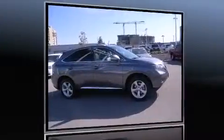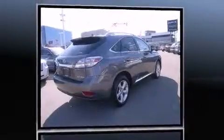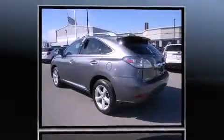Come test drive this 2012 Lexus RX 350 with less than 40,000 miles on the odometer. This four-door sport utility vehicle prioritizes comfort, safety, and convenience. Under the hood you'll find a six-cylinder engine with more than 270 horsepower.